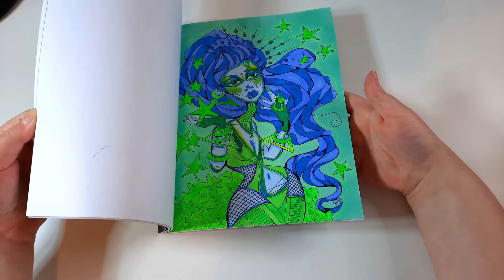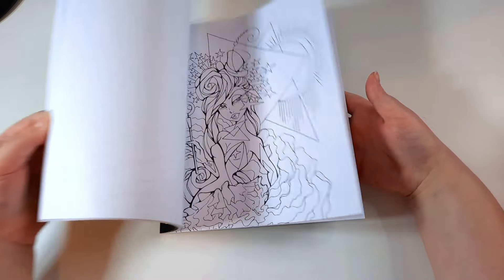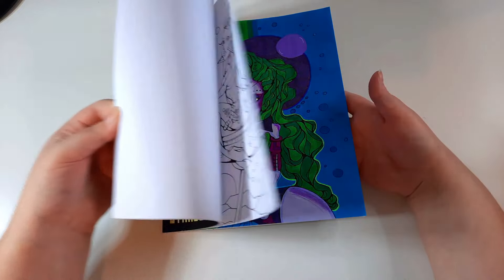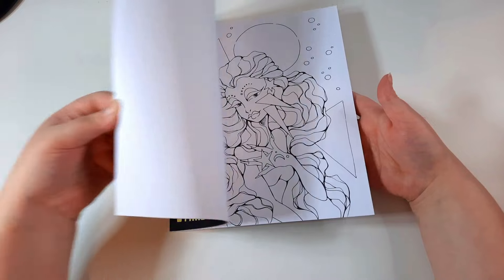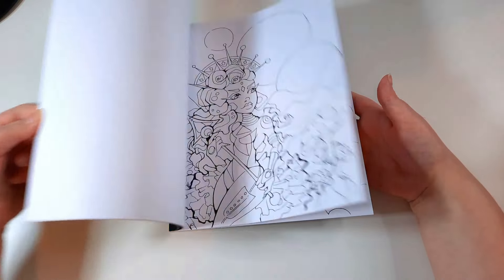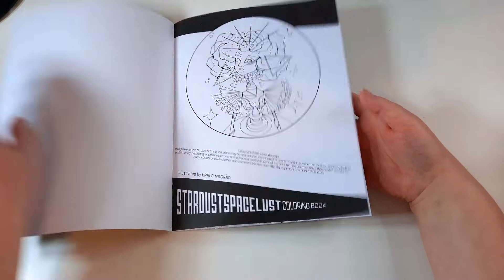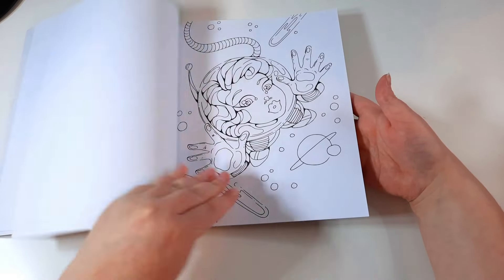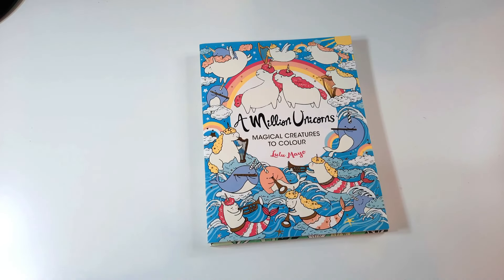Next is Stardust Spacelist, which I have coloured a few in. There's one that will be a spoiler for the end-of-month completed pages — it's all on my Instagram anyway. As you can tell by the name and the contents, it's space-themed, and I just love how she draws everything. I absolutely love her books, if you couldn't tell already.